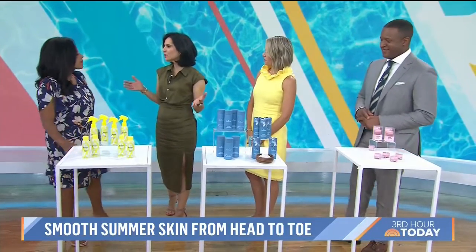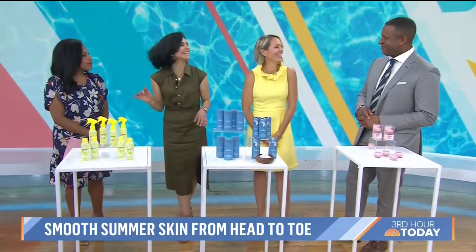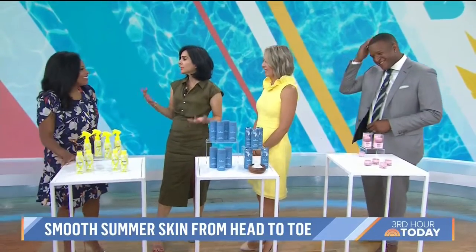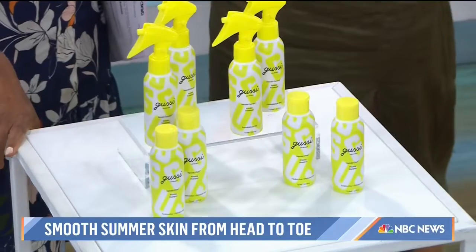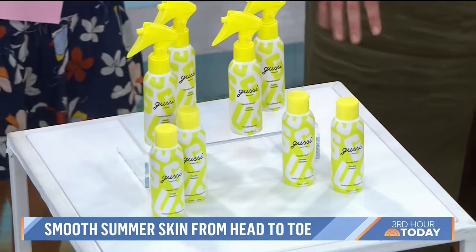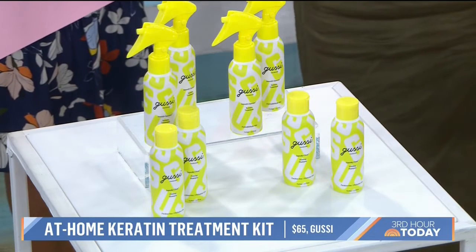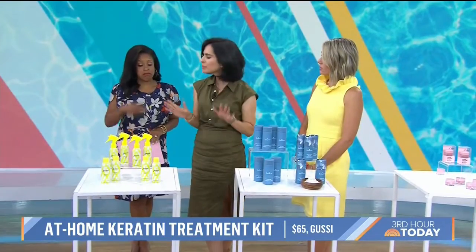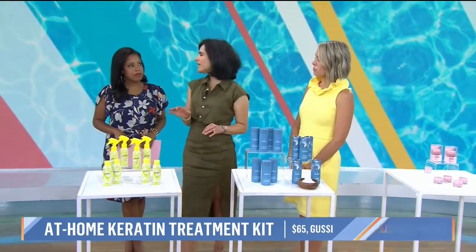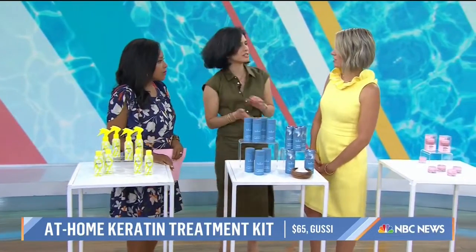In the summertime, so many of us struggle with frizzy hair that's just not cooperating. If you don't want to deal with a salon version of a keratin treatment, this is the very first at-home keratin treatment — from Gussie. It's a keratin treatment system. You wash your hair with the treatment first, let it stay, then blow dry, and it lasts about six weeks. You'll get silky, soft hair with no harsh chemicals, no formaldehyde, and it will cut down your blow-dry time by 30%. It works for all hair types.